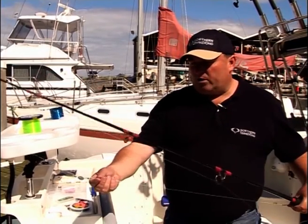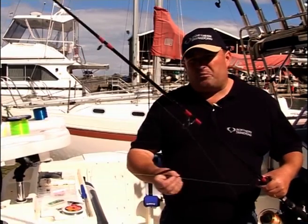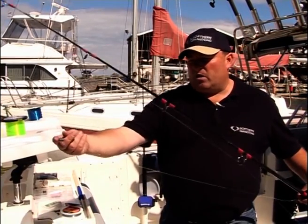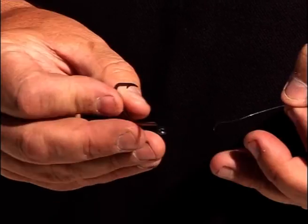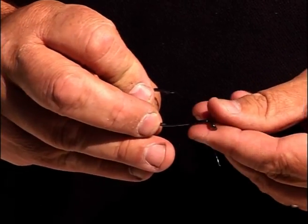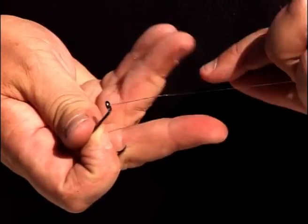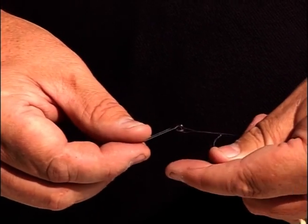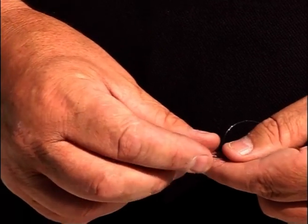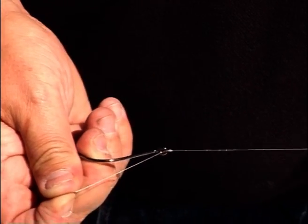A simple knot, as long as it's secure on your leader, will suffice. Your leader won't be what breaks if you've got a big fish, nor will your mainline. For the sake of this exercise we'll use a hook rather than a swivel - it's easier to demonstrate. Most people when tying onto a hook will use the half blood knot, which is basically twisting the line five or six times around the mainline, then putting it back through itself and pulling it down tight.